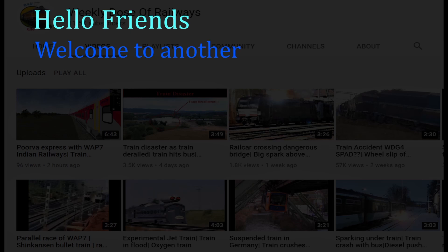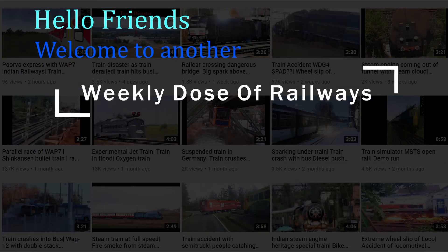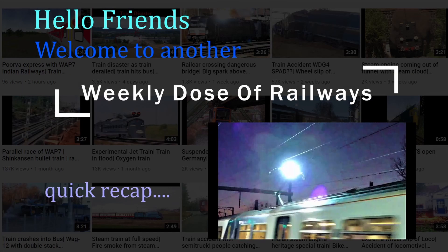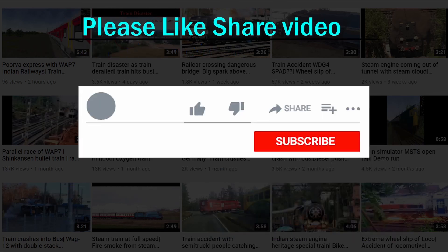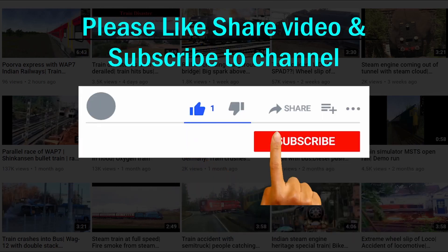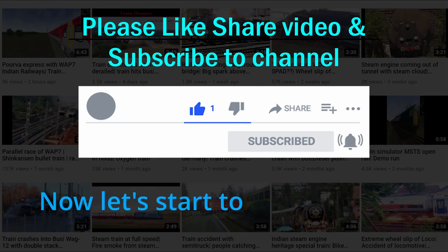Hello friends, welcome to another weekly dose of Railways. Let's have a quick recap. Please like, share the video and subscribe to the channel. Press the bell icon. Now let's start today's episode.